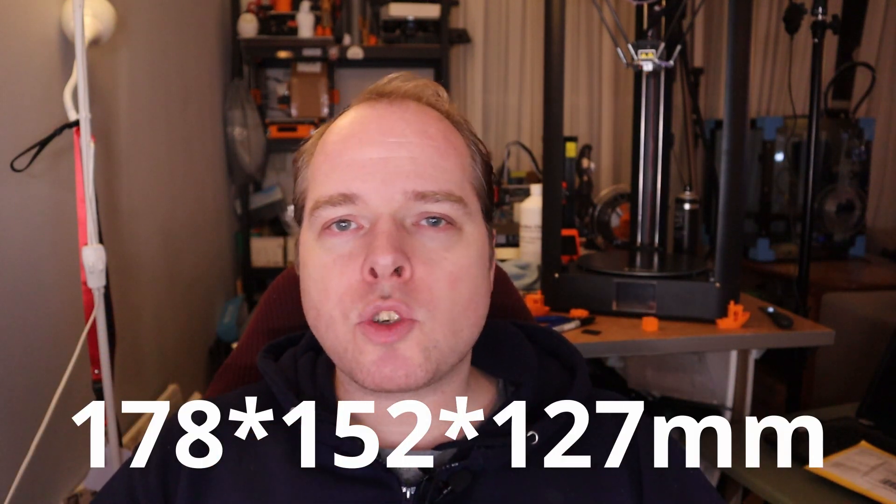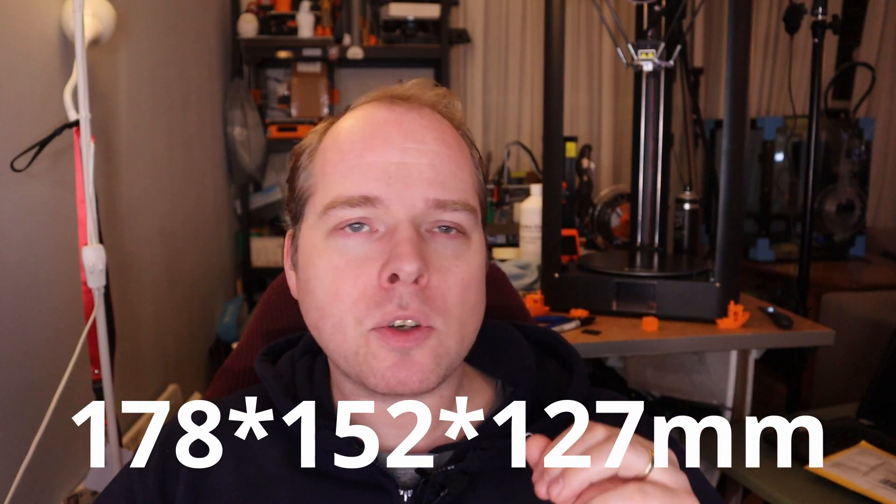The printing volume of this 3D printer is 178 x 152 x 127 millimeters. The nozzle temperature goes up to 270 degrees Celsius and the heat bed up to 100 degrees Celsius. With these temperatures you can print PLA, PETG, PЕТЕ, ASA, and many other filaments. This 3D printer is still on Kickstarter for at least 15 days. The price starts at $299 US dollars at an early bird price. The printer comes in three colors — black, white, and red — and each spool has 250 grams of filament. I'll put the link in the description of this video.